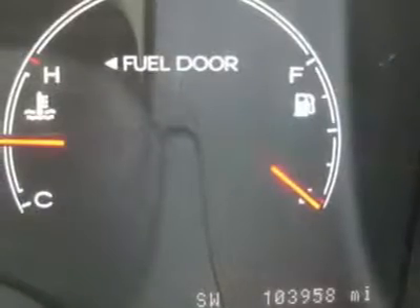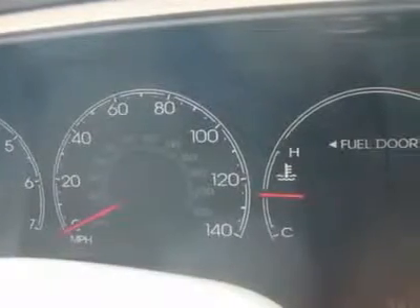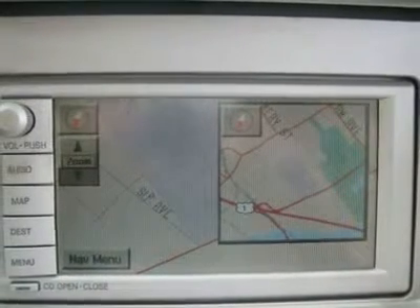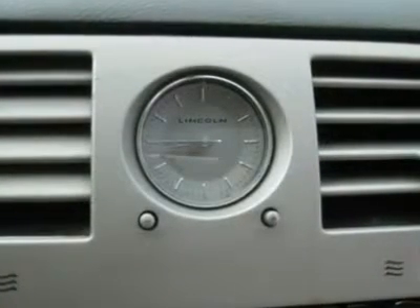Air conditioning, climate control, dual zone climate control, cruise control, tinted windows, power steering, power windows, power door locks, power mirrors, leather steering wheel, leather shifter, power driver's seat, power passenger seat, memory seat position, heated seat, tow package, roof rack, rear air conditioning, wood trim.